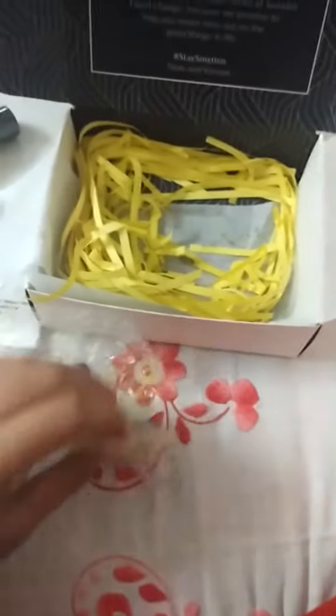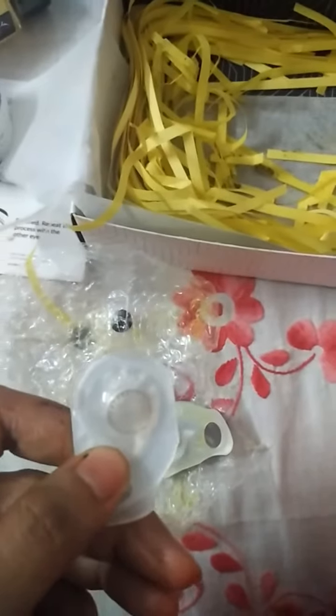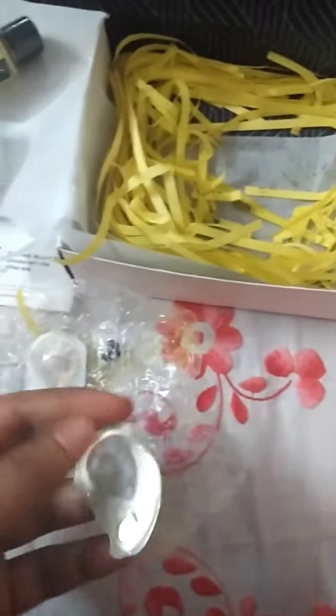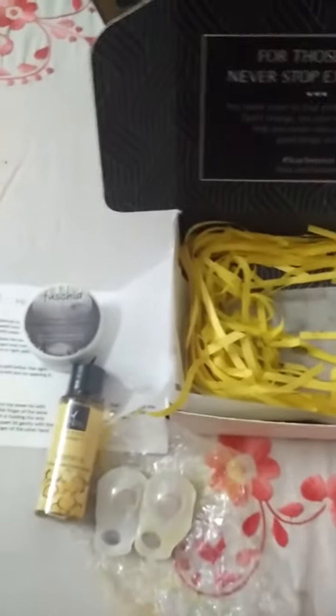If you go with cash on delivery, then you have to pay more. Anyway, look at this — it's lovely! I'm so excited to try this. So that's my story for today. Thank you, Smitten, for making my day and making it very special for me. Thank you!